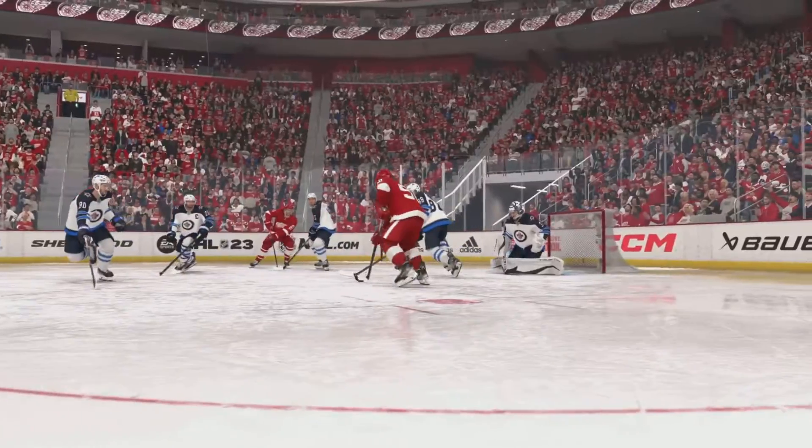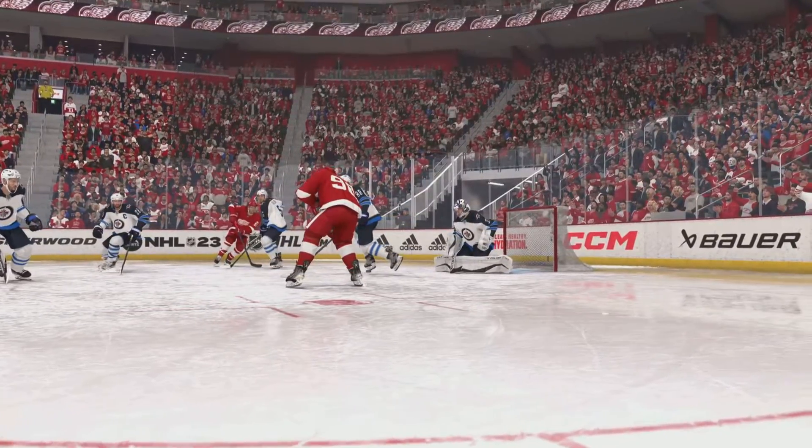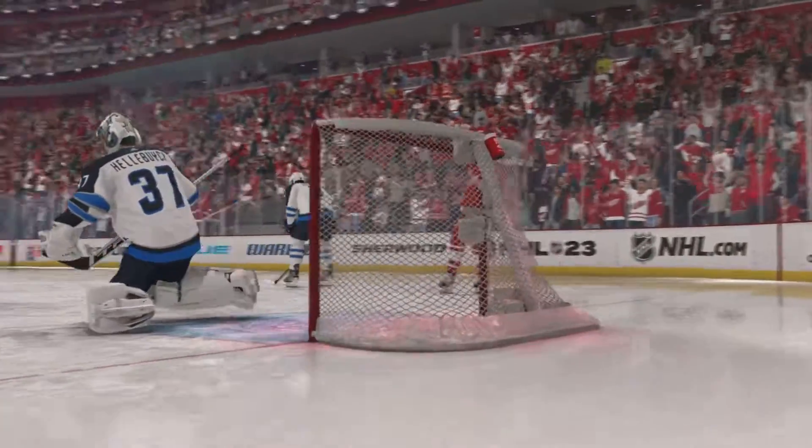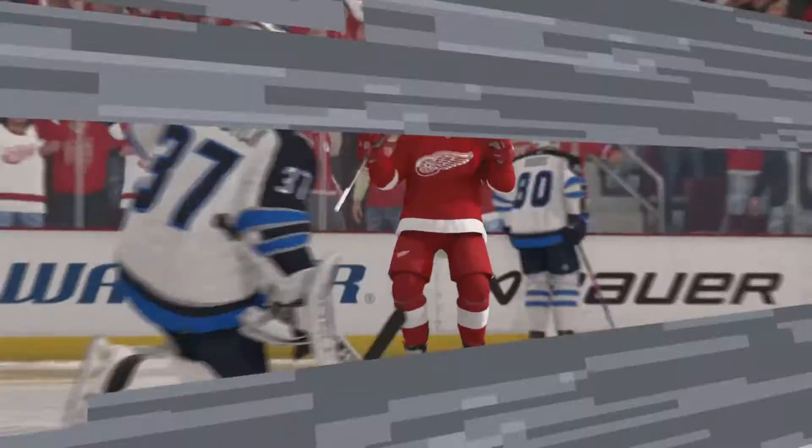Lots of times we talk about the defenseman and the forwards battling for position in front of the net. Well, the goalie's battling for it too. He's trying to find the puck. When he can't see it, he's going to drop it.